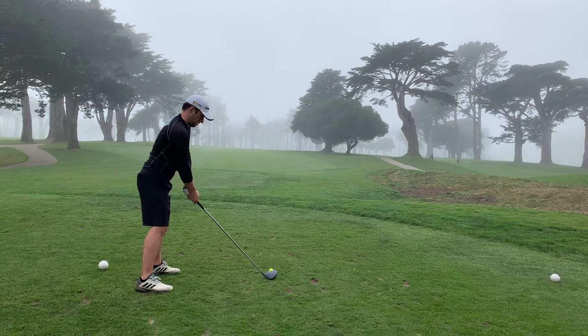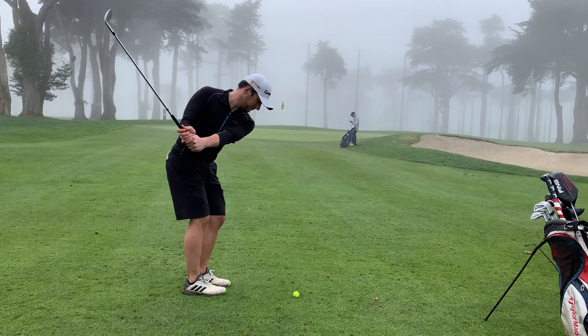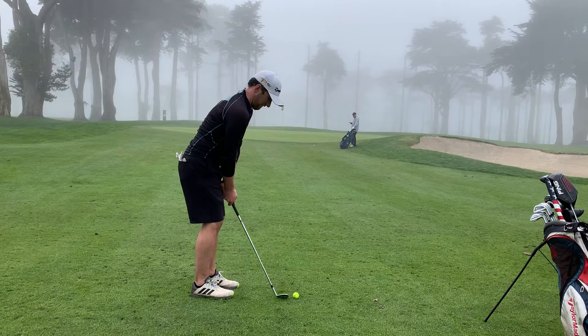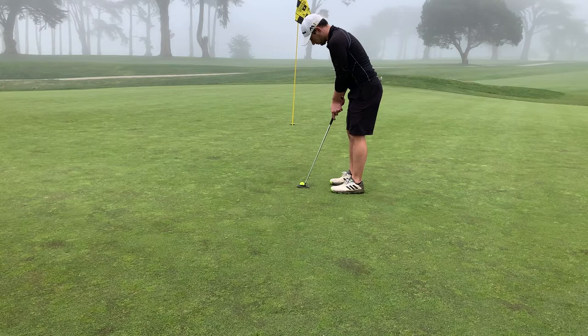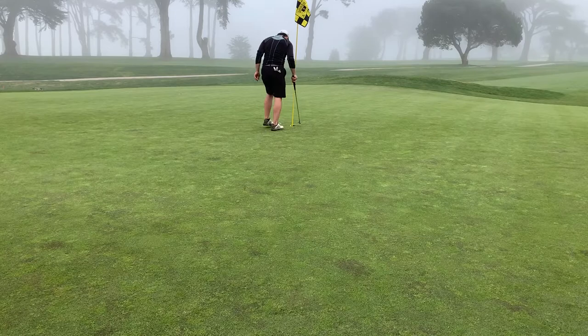This is an old trick that famous Scottish golf architect Alastair MacKenzie would do — he's most famous for designing Augusta National where they play the Masters. He also designed a course not too far south from here in Pacifica, the Pacifica Golf Course, which is a public municipal course. He plays with the eyes and depth perception quite a bit, putting bunkers 50 or 60 yards short and just kind of playing with your mind. This putt kind of played with my mind — I thought it was in as soon as I hit it, but in the last few inches it decided to go right, so I missed the birdie putt there.